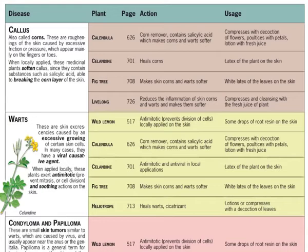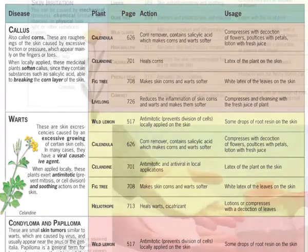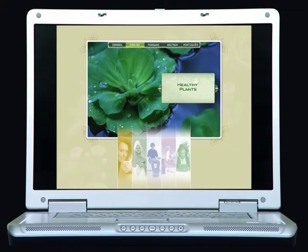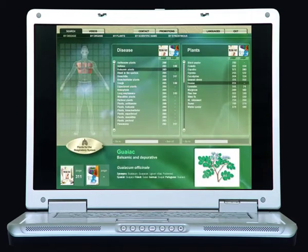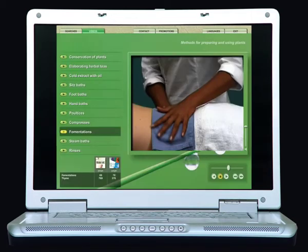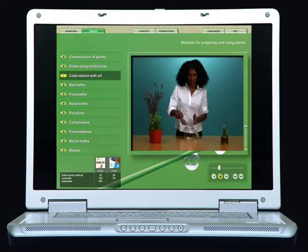All of this facilitates the use and understanding of this expansive work, which is further augmented by a multimedia interactive DVD, where we can do advanced searches by diseases, plants, organs and systems, in addition to seeing examples of practical uses for plants through a series of informative videos.